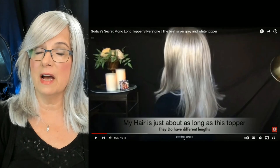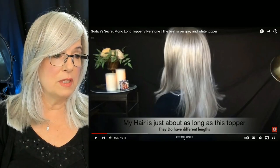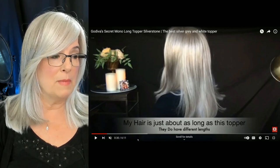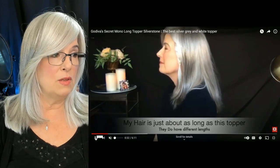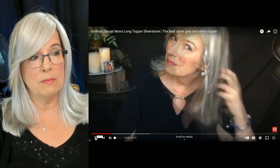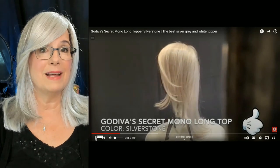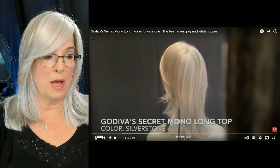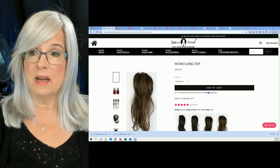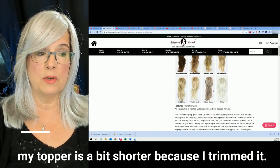I have to tell you that I feel like I lucked out because I love this particular topper. I filmed this review in my bedroom — it's one of my very first reviews, that's why it looks so different. I'll link it below. I think I actually reviewed this topper two or three times. I purchased the Godiva topper at Godiva's Secret and they still carry that same topper today. The color I purchased is Silverstone.